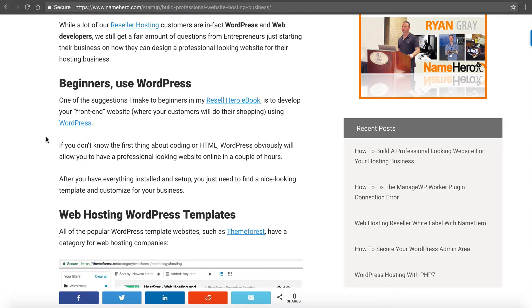Some of our most successful reseller customers don't know the first thing about HTML, but they do understand marketing. That's where you want to spend your time as a reseller web host. If this is a new business, you don't want to spend all your time trying to make the most beautiful website — you just want to get a website created.